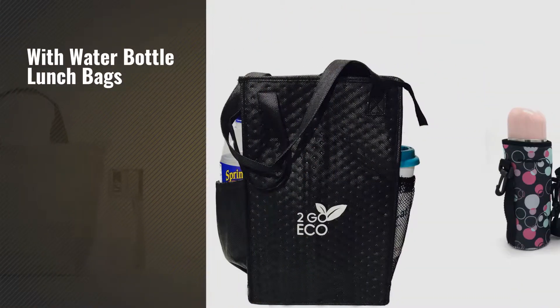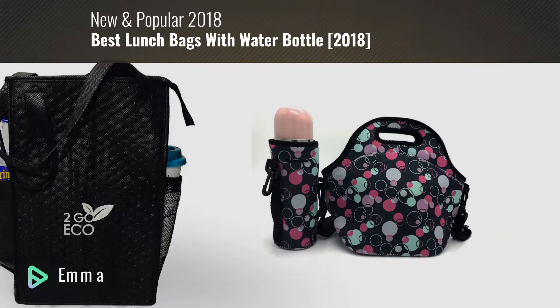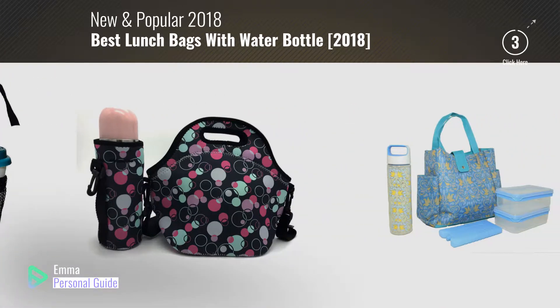If you're looking for lunch bags with water bottles, this video is for you. My name is Emma, your personal guide — welcome to our channel.